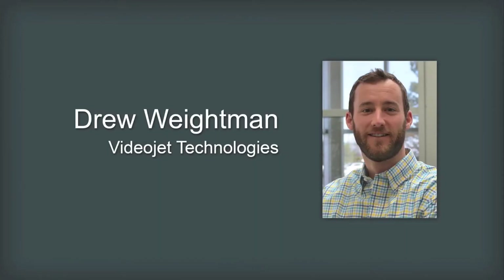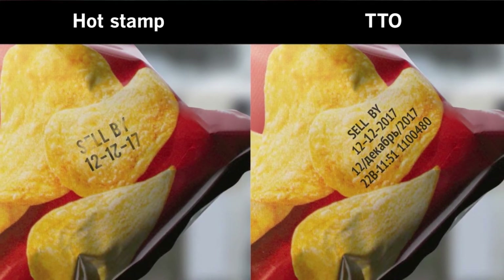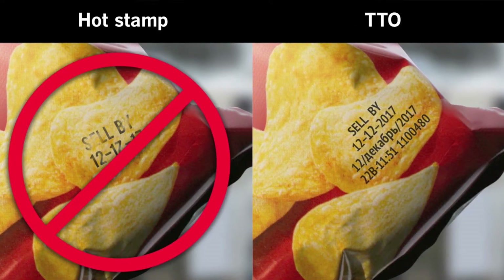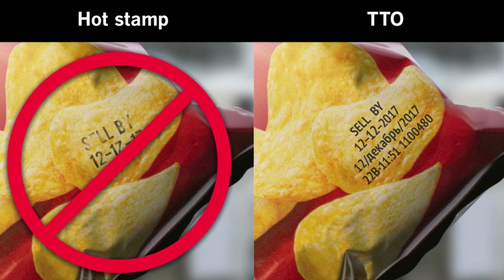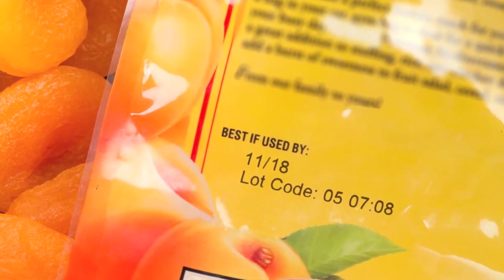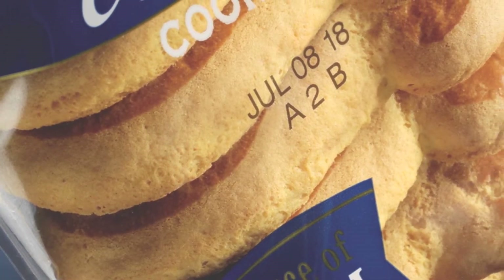We both know that flexible packaging, bags, and pouches are an increasingly popular choice today. However, I'm surprised to see many manufacturers trapped with outdated methods for marking this packaging. Hot stamp or roller coders meet the bare minimum requirement for legibility, but they're really limiting. TTO, on the other hand, is ideal for printing on flexible packaging — that's all it is designed to print on, and it does it well.